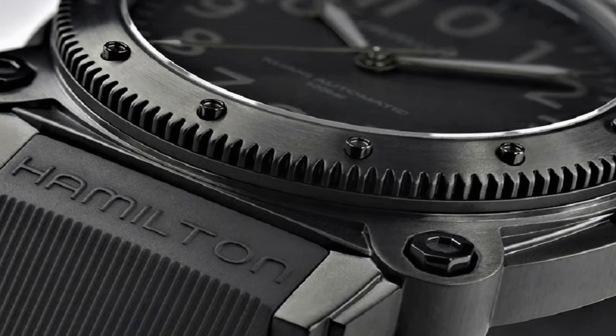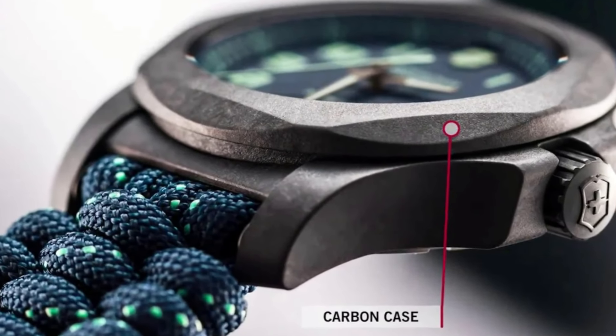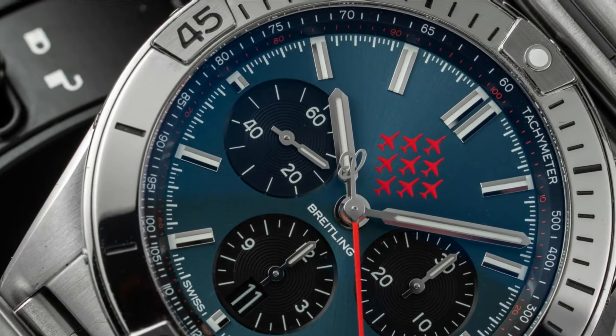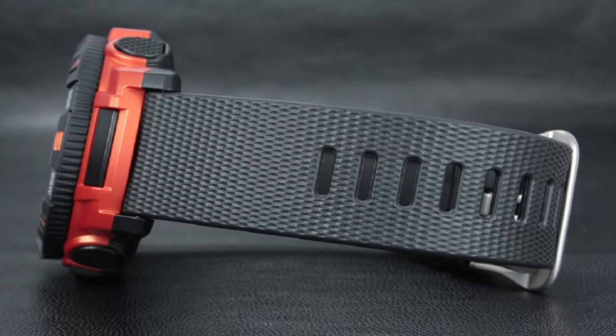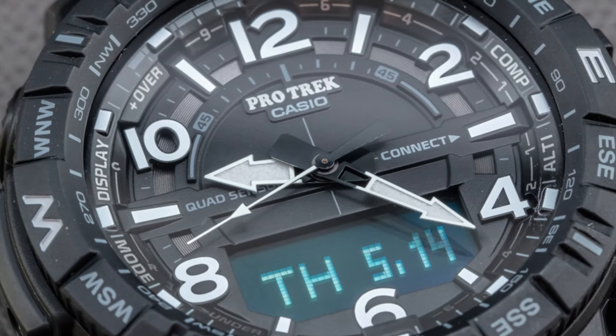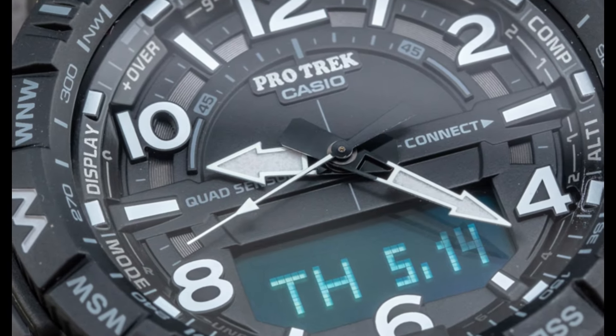Hello friends, if you are looking for the best new tactical watches for men, you are in the right place. All the watch product buying links are given in the video description. Please like, comment and subscribe to my channel for more videos, and press the bell icon for new video notifications.